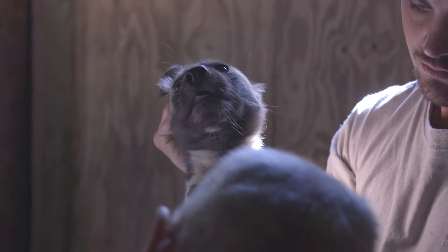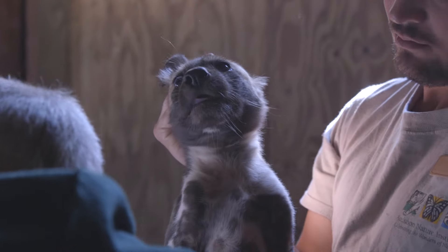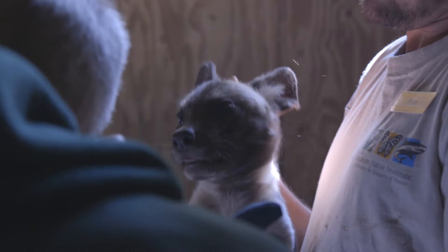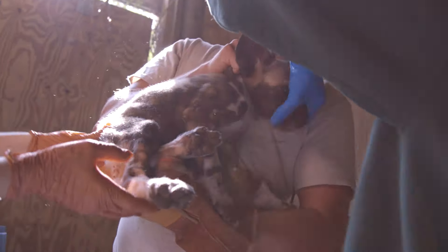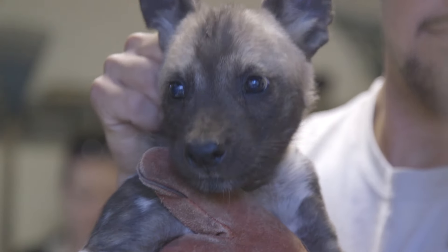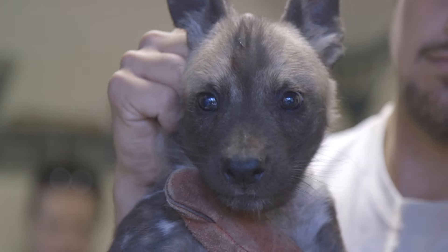Today, everyone looked really good. We didn't pick up any abnormalities that we were concerned about. We didn't know how many boys or girls we had, but today we found out we have half and half — five boys and five girls.